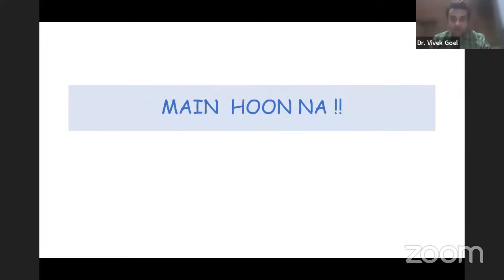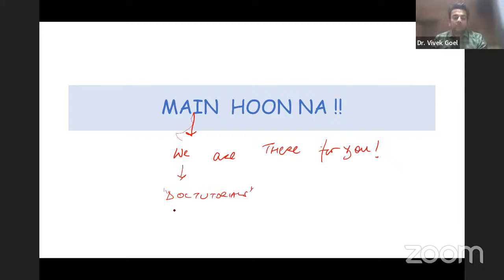The DocTutorials team is here to ease your life, simplify your preparation process, and super-condense it into a few hours of consolidation and a few lesser hours of revision.